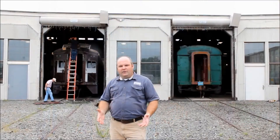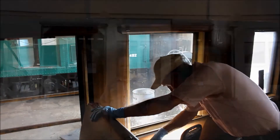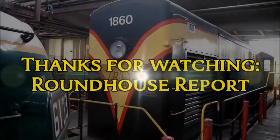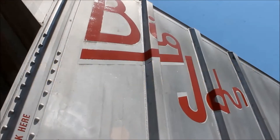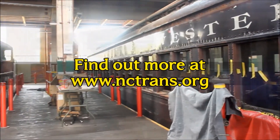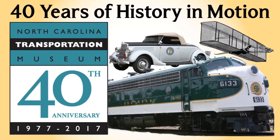We're also looking for volunteers that can help out with welding, painting, woodworking, and even interpretive volunteers that can help give tours. Please come by and see us or visit us on the web at www.nctrans.org.